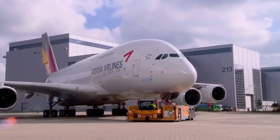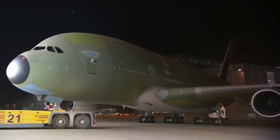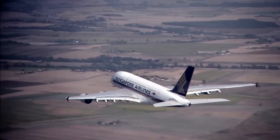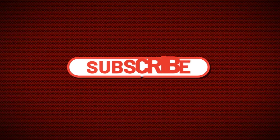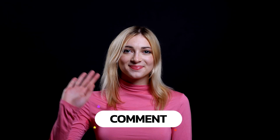The Airbus A380 isn't just a plane — it's a masterpiece of global engineering. Even after production ended, the A380 still rules the skies as a symbol of what's possible when we aim higher, literally. If you found this video useful, hit subscribe for more epic tech and engineering breakdowns, and drop your thoughts in the comments.